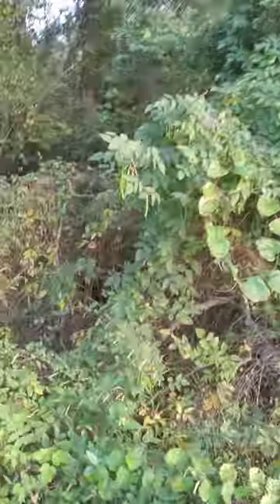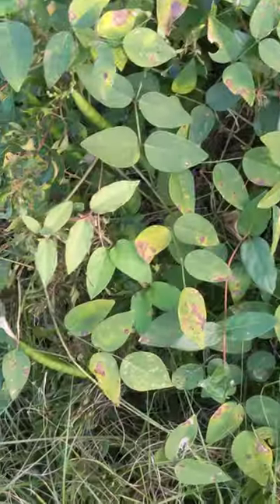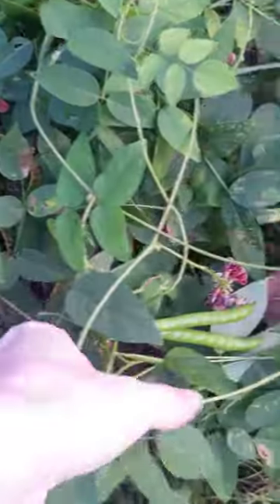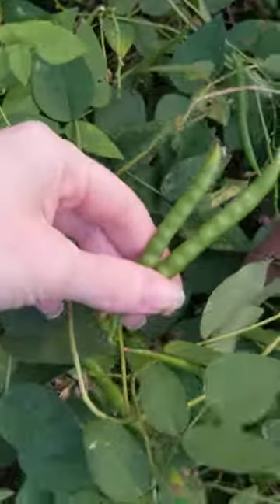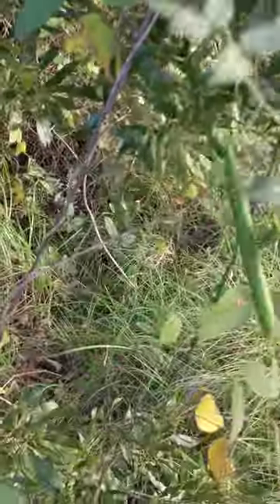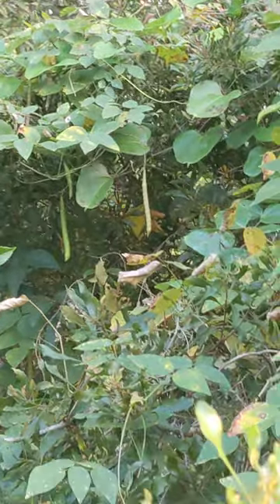We didn't even look over here yet. There's some more, and flowers. All of these — these are the leaves. Look at these freaking beans. Everywhere. And none of them are ripe for us to save seeds from. I see one yellow one right back there.